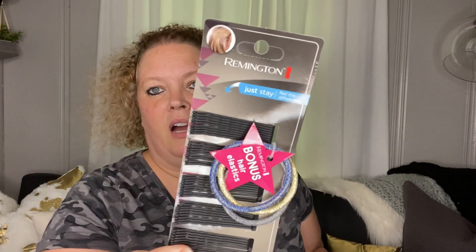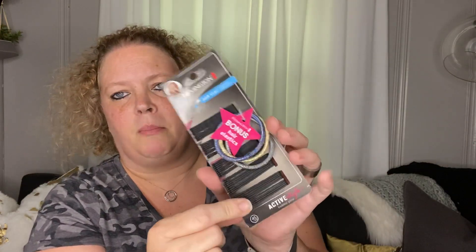Next I picked up my daughter and granddaughter some bobby pins. They're by Remington. You get 45 of them plus three extra hair ties. These are matte — instead of shiny, they're matte. So that was a good buy.